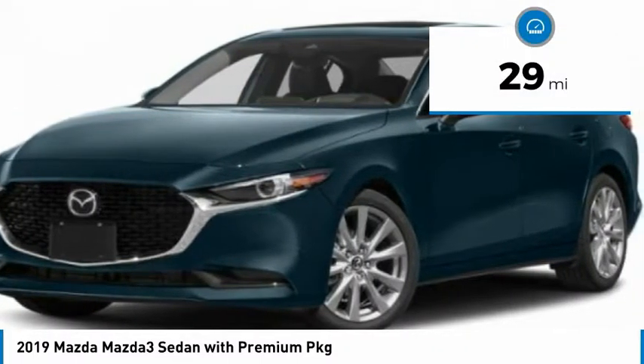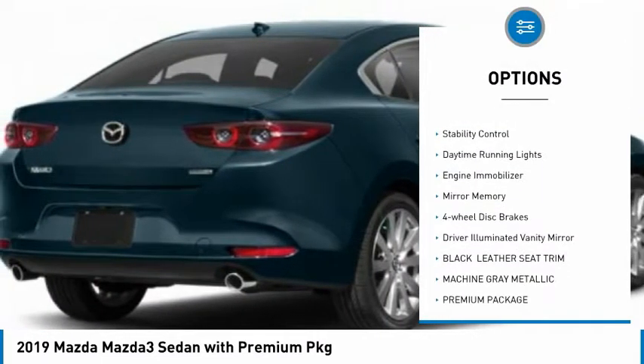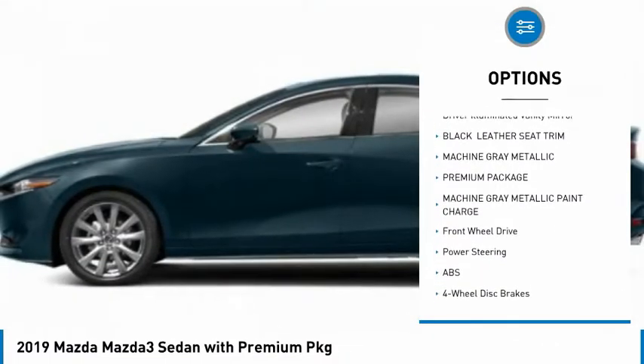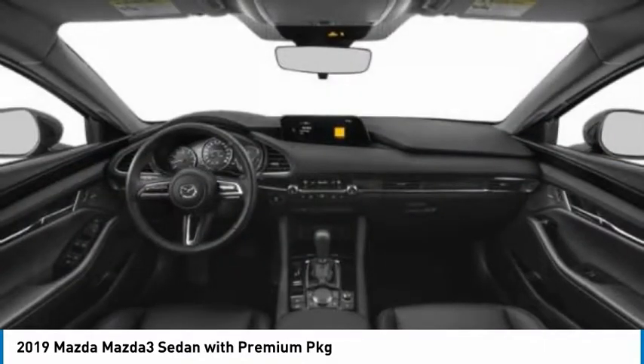This vehicle has less than 100 miles. Here are some of this vehicle's great options: blind spot monitor, aluminum wheels, brake assist, traction control, stability control, daytime running lights, engine immobilizer, mini spare tire, four wheel disc brakes, driver illuminated vanity mirror.